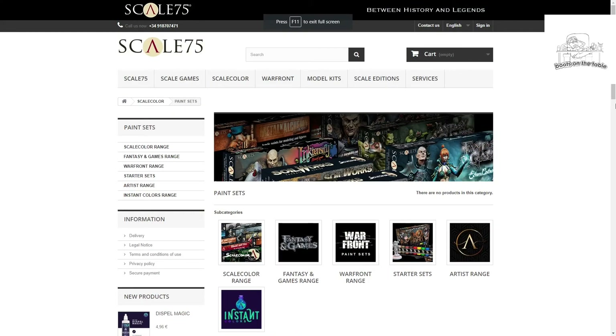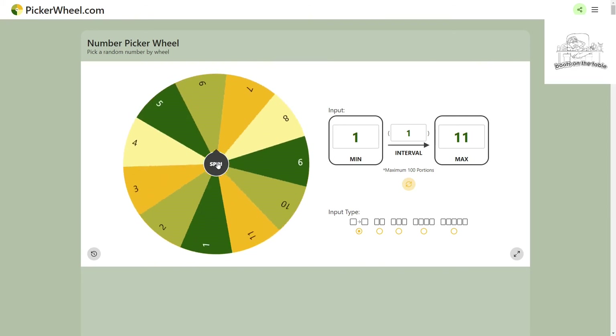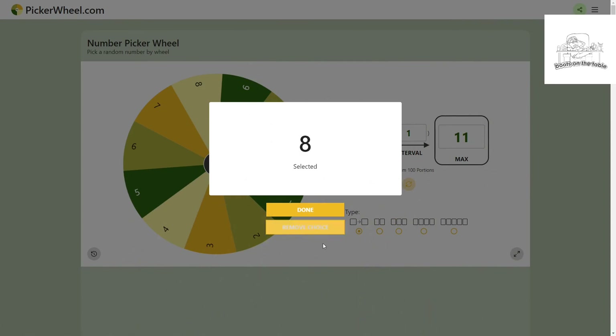That was all the entries, so now we need to do the draw. I'll come back and do it live — well, live as I'm doing it, not as you're seeing it. We had 11 entries in this giveaway, and I've found a random number wheel picker. I put in 11 and they go in the order we just showed them. Whatever number comes up corresponds to the entry order shown — that person wins the voucher. Let's spin!